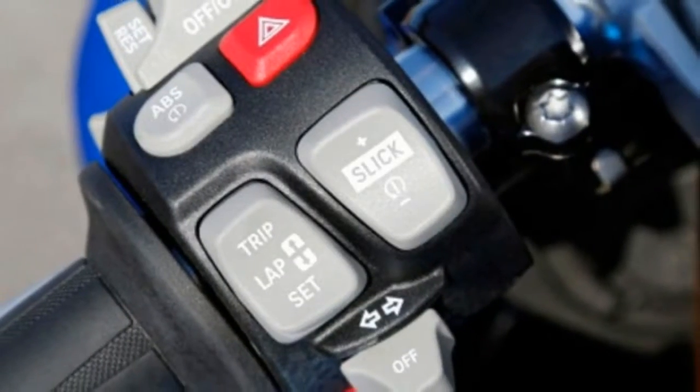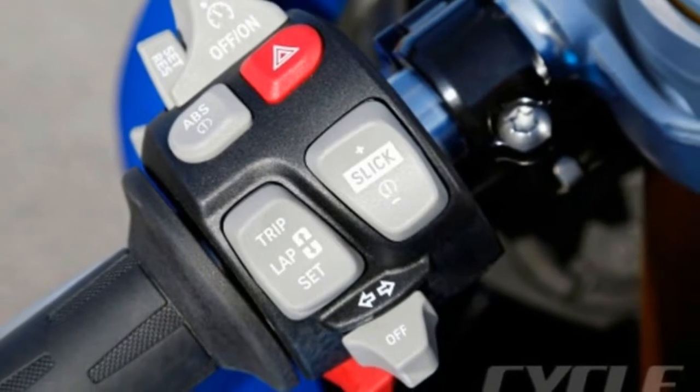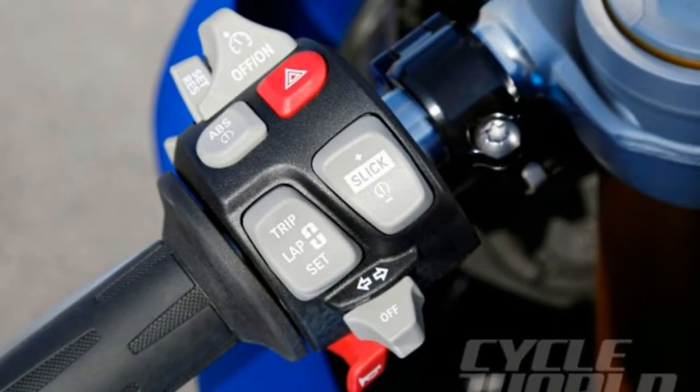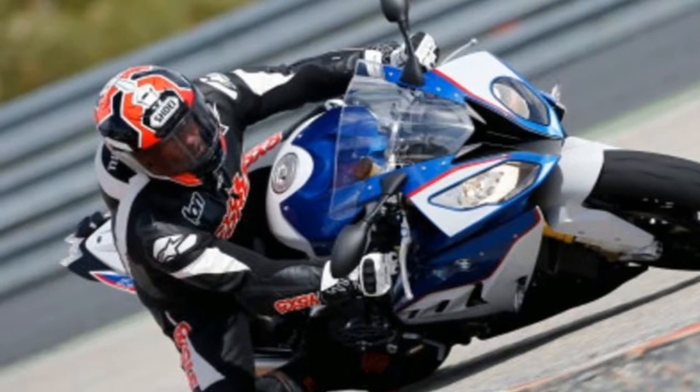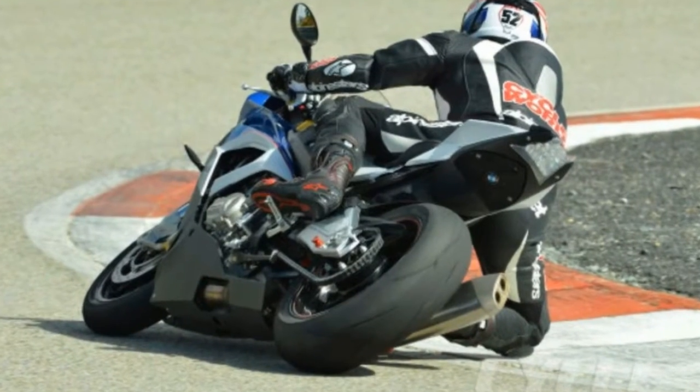Yet more power. Full ride-by-wire system with WSB-spec rider aids, and a new exhaust. New frame has racier geometry and more flex.